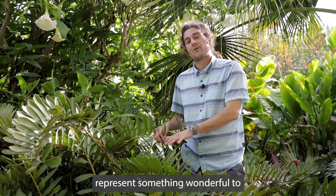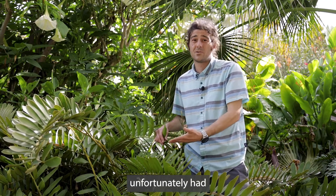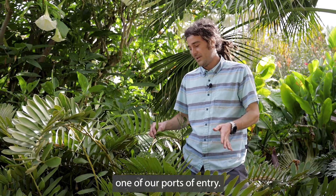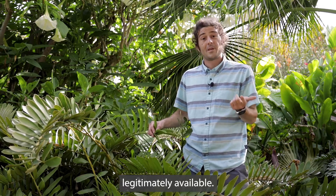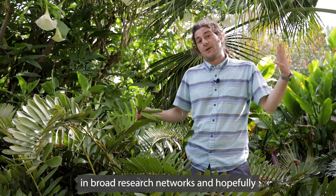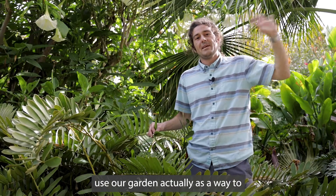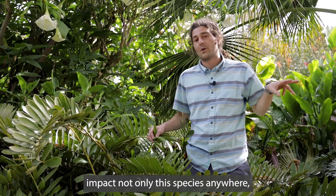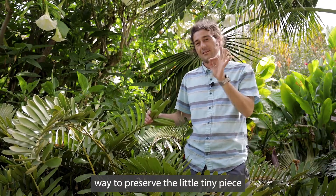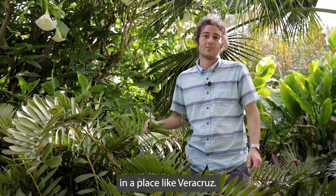Not only does this plant represent something wonderful to our garden — in that we could preserve in perpetuity a plant that unfortunately had been poached from habitat and confiscated at one of our ports of entry — but we can continue to make more of them legitimately available. We can also participate in broad research networks and hopefully use our garden as a way to impact not only this species anywhere it's found in a garden setting, but also to preserve the small remaining wild population of Zamia furfuracea that still exists in a place like Veracruz.